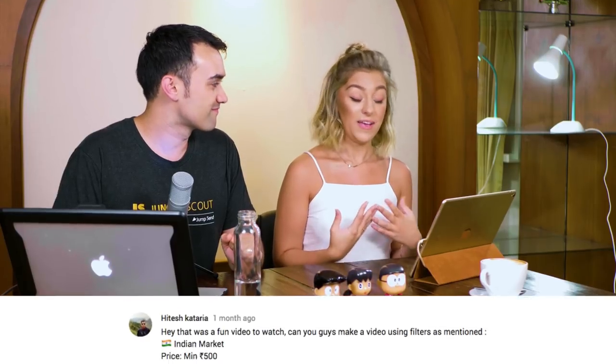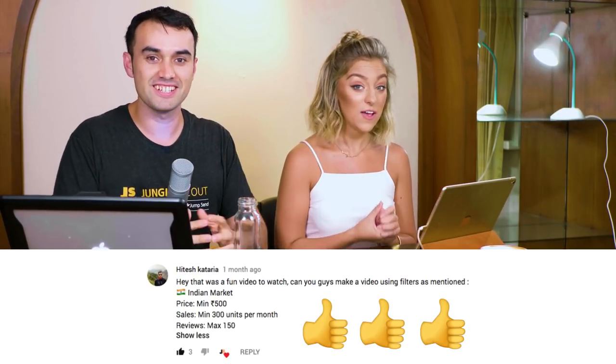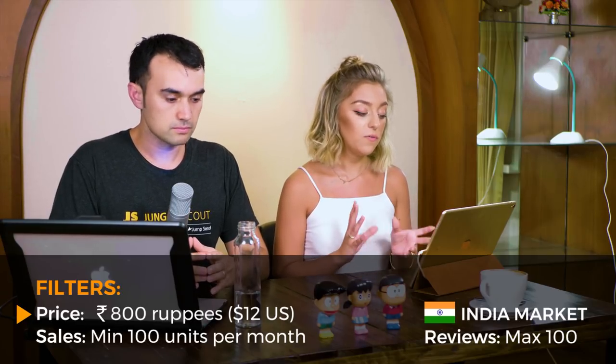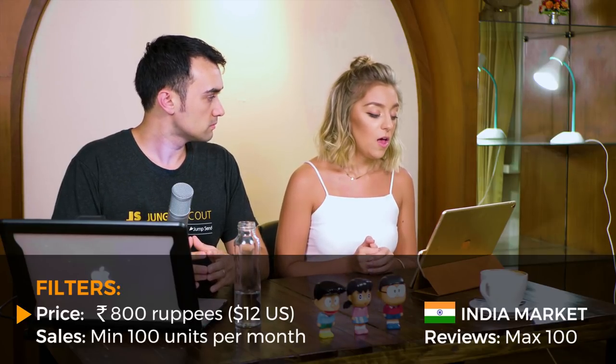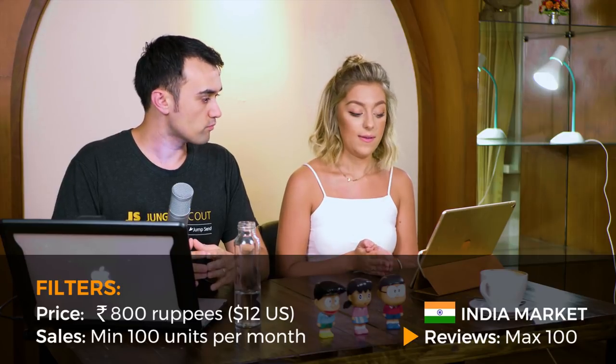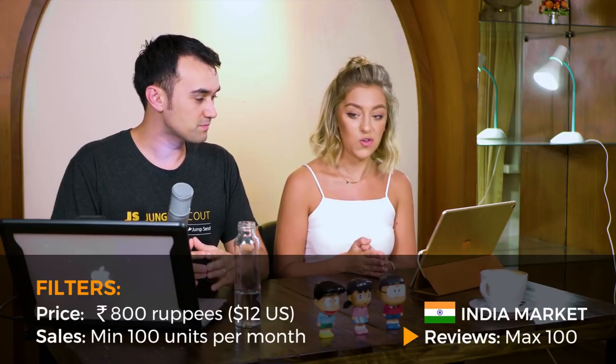Your filters today have been very kindly recommended by Hitesh who commented on our video, so thank you, that's awesome. Today we're going to have a look at the India market and your minimum price is 800 rupees, which is approximately 12 and a half dollars. Your minimum sales is 100 units per month and your max reviews is 100. Those sound good, let's get on.